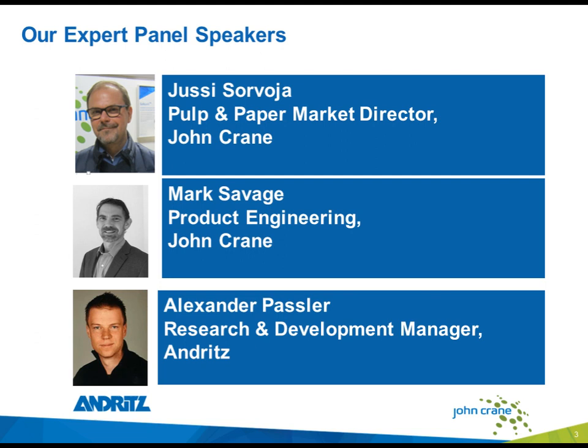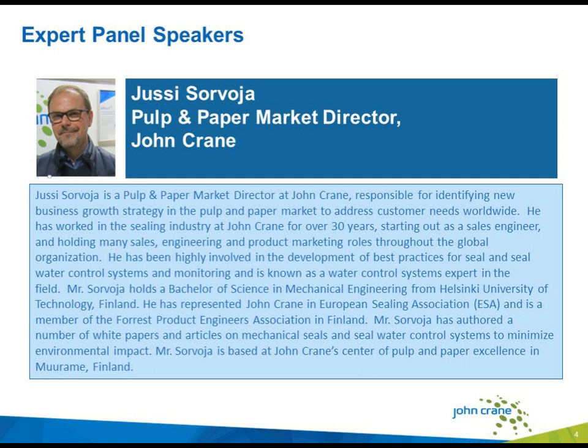Our first speaker is UC Soryova. He is a pulp and paper market director at John Crane, responsible for identifying new business growth strategy needs worldwide. He has worked in the sealing industry at John Crane for more than 30 years. He holds a BS in mechanical engineering from Helsinki University of Technology. He has represented John Crane in the European Sealing Association and is a member of the Forest Product Engineers Association in Finland, where he is based.